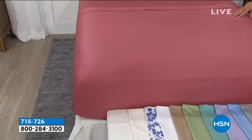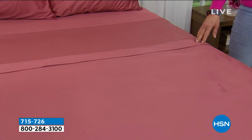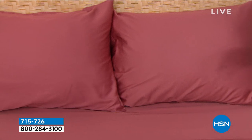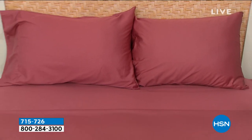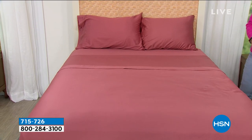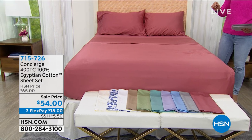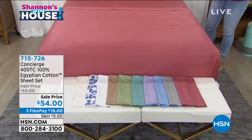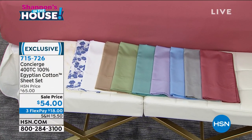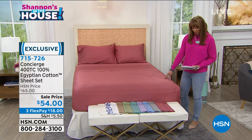Egyptian cotton is widely considered the best, the premier, the preeminent. It's taken us three years to get back, and we have a new color palette. Normally you'd be lucky to find just Egyptian cotton pillowcases for $59 to $69. What we're doing for the flat sheet, the fitted sheet, and the pillowcases — it's a Discovery Days price of $54 with three flexible payments of less than $20. We have it in a beautiful new palette of colors.